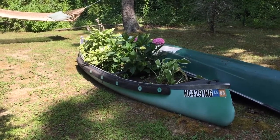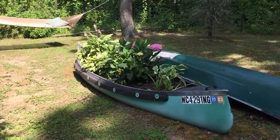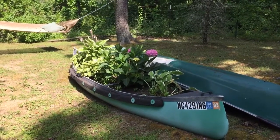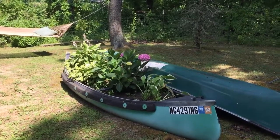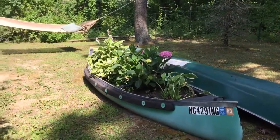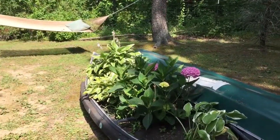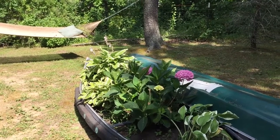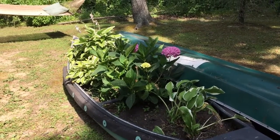Hey, it's Marshall. We turned one of our old canoes into a flower bed and it's working pretty well. We've had it for about four years now and we decided to put in hosta and hydrangea, the pink variety of hydrangea. It took around 14 bags of soil that we just pulled up our car to and dumped in, and then we planted the plants from new.